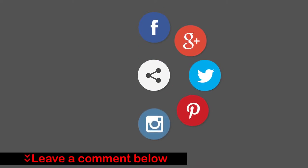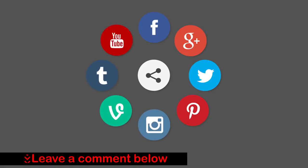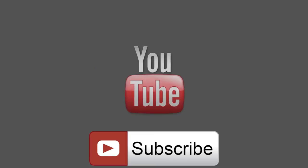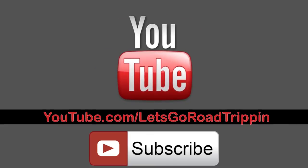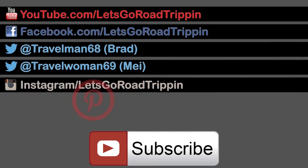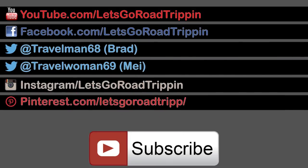What did you think about this video? Leave a comment below and let us know. If you really liked it, share it everywhere. If you'd like to see new videos when they come out or join an awesome growing community, click the subscribe button. Come on over and watch the video on YouTube and check out our channel. For more travel info or sneak peeks at what we're up to, like our Facebook page, follow us on Twitter, Instagram, and Pinterest. We look forward to hearing from you. Safe travels.